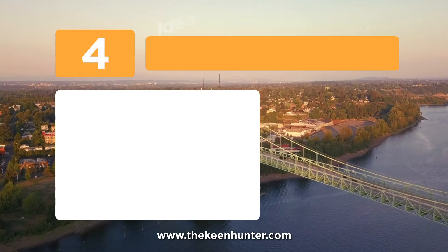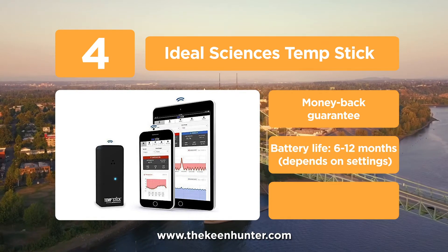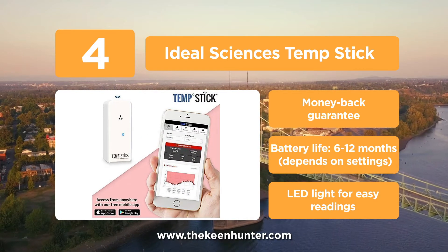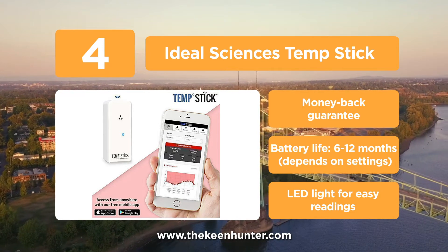At number 4, the Ideal Sciences TempStick. Ideal Sciences TempStick monitors temperature and humidity remotely from anywhere and everywhere. Whenever there is a change in temperature or humidity levels, it triggers an alarm and notifies the user. It also has check-in capability from mobile, tablet, or PC from anywhere and anytime.